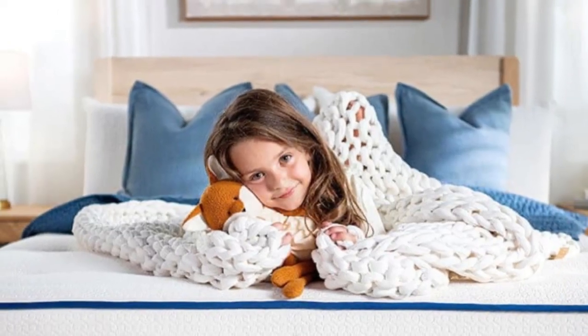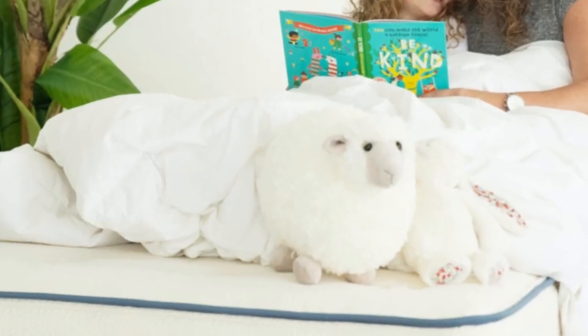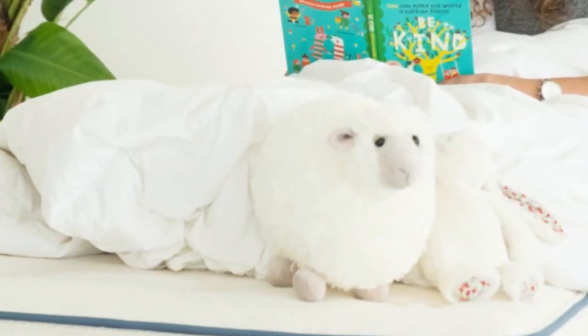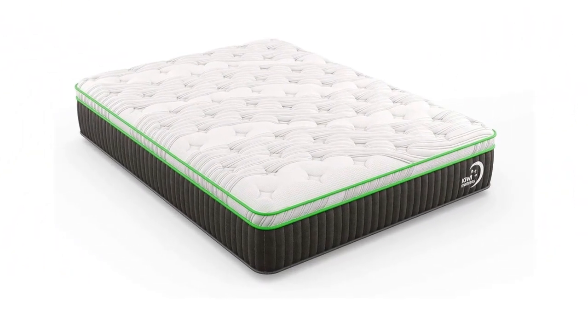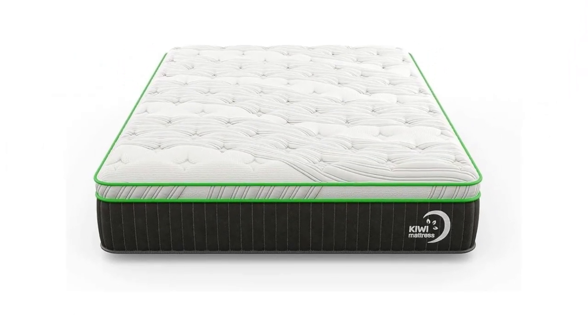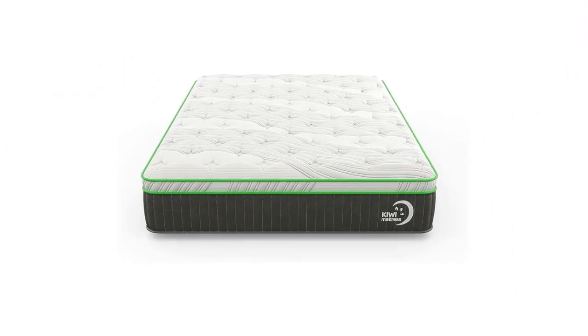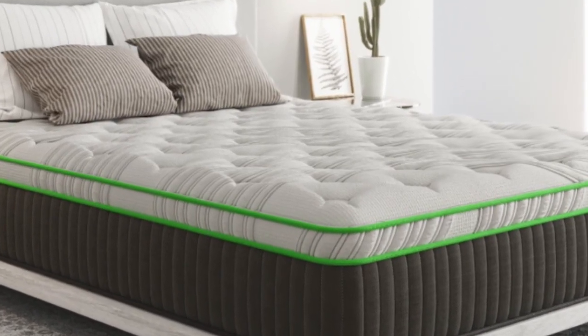Our hands-on tests show the Kiwi Organic Mattress is best suited to sleepers under 130 pounds, regardless of sleep position. It also performed very well for side sleepers up to 230 pounds. We noticed ample pushback around the middle due to enhanced lumbar support in the coils, as well as along the perimeter where the lowest gauge coils are located.